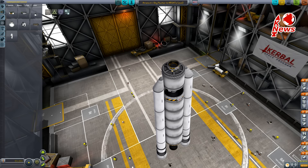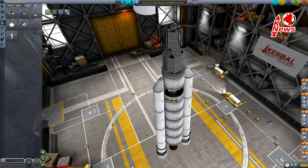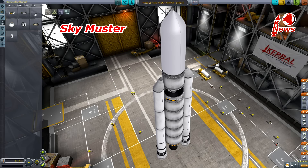The payload consists of two communication satellites, which is quite normal for a launch to geostationary orbit. The smaller RZ-2 sits below a bell-shaped cover, and on top is the SkyMaster satellite.